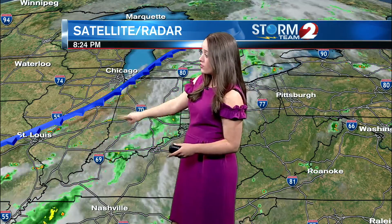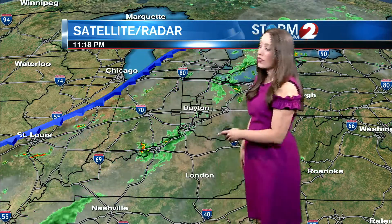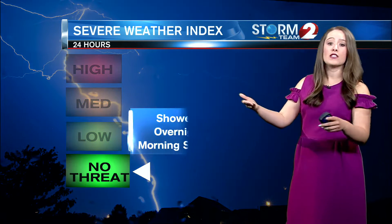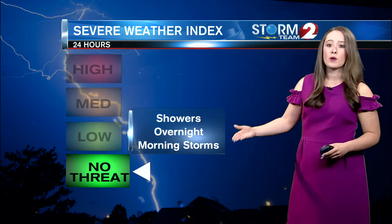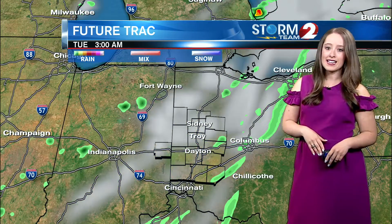This is that cold front. There's still some scattered storms along that frontal boundary, and so we'll be dealing with storms throughout tomorrow until that slow-moving front finally passes. Showers are expected overnight, but morning thunderstorms will be possible. We keep our severe weather index at no threat.